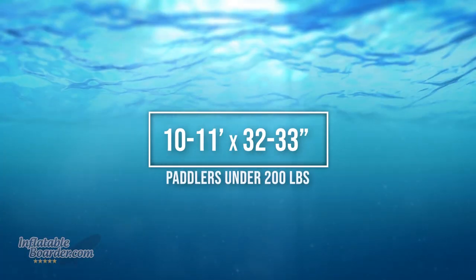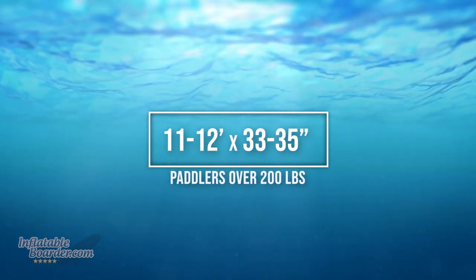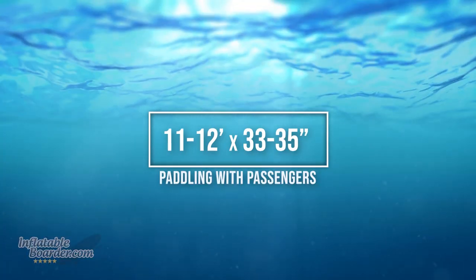For most paddlers, an inflatable SUP between 10 and 11 feet long and around 32 to 33 inches wide is going to do the job for a first paddleboard, providing enough volume, capacity, and stability to learn and progress. If you're a larger paddler, you'll want something 11 to 11.5 feet long and 33 to 35 inches wide for more volume, capacity, and rigidity. And if you plan to paddle with a passenger or pet, or do SUP yoga or fishing more regularly, steer toward those slightly larger boards.